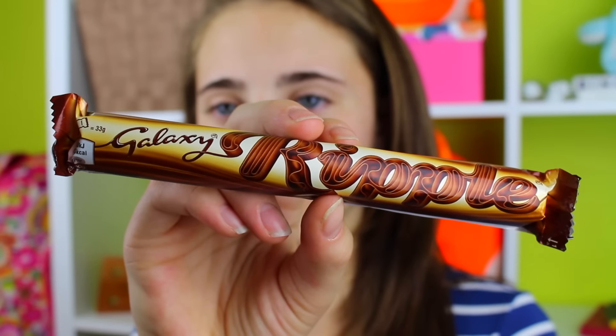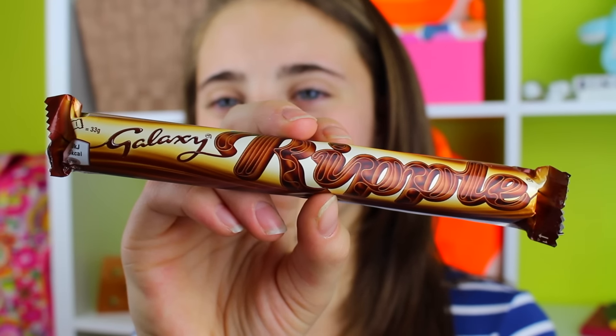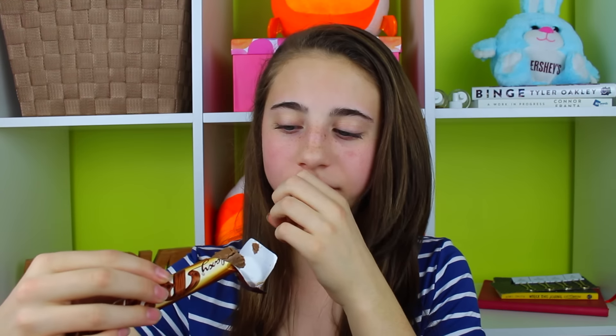Now I'm trying the Galaxy Ripple. I'm assuming this is pretty similar to the Flake Bar I had earlier. Yeah, this is really messy — it's like the same thing. The chocolate does taste a little different though. It's falling all over my bedroom floor! I like it — I'll give that a seven and a half. I really like it though; it tastes a lot like the Flake Bar.